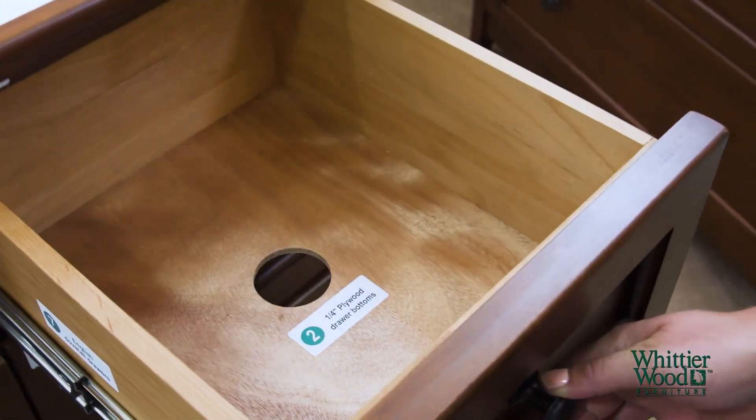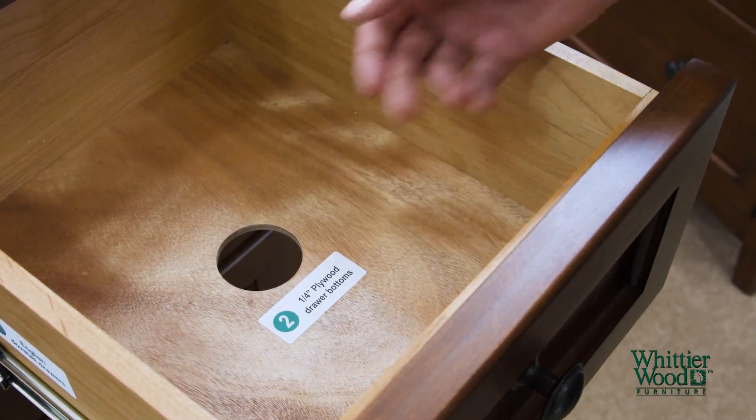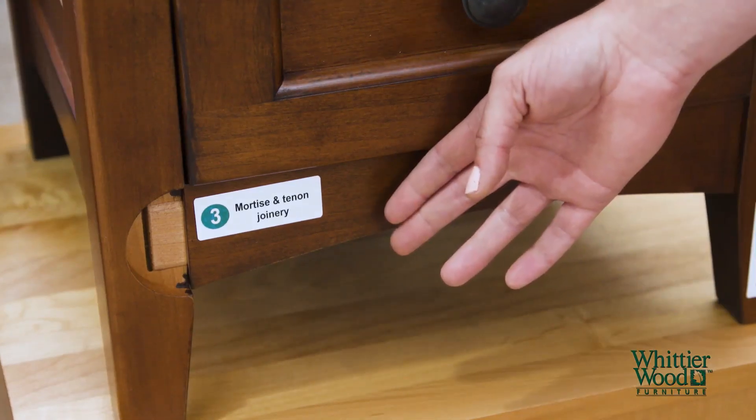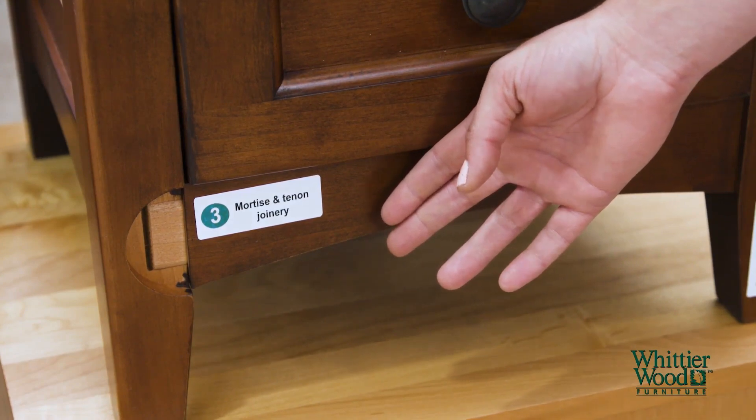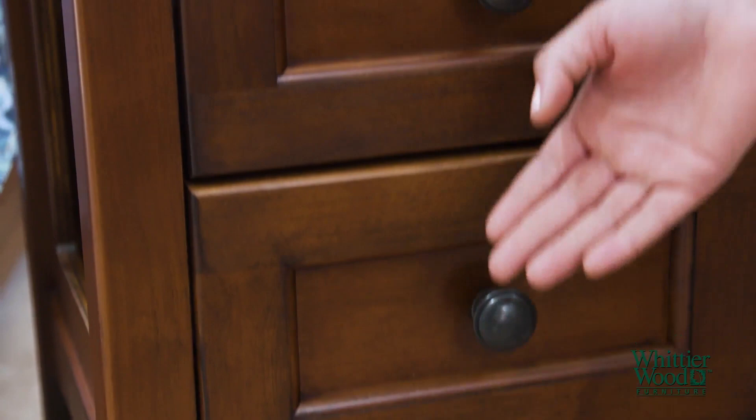When the drawer is open you can see the thick quarter inch drawer bottom that is fitted and glued in place. Take a look at the mortise and tenon joinery. This adds strength, stability, and integrity for the life of the product.